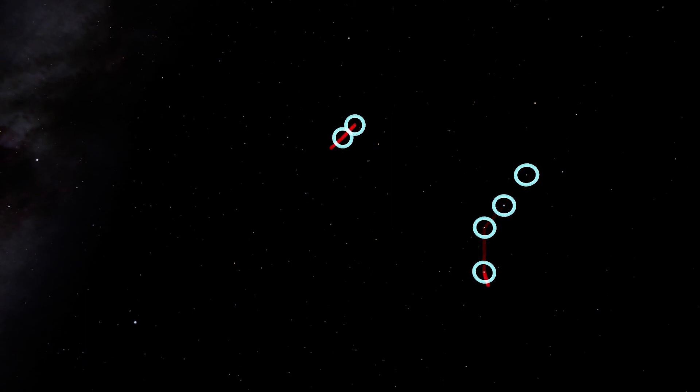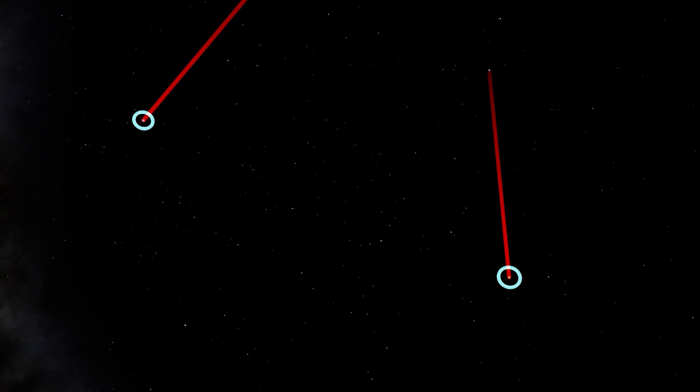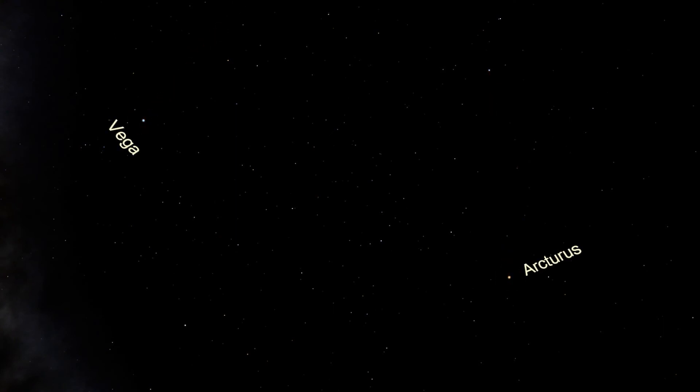By this point, hopefully you're already recalling that we follow the arc of the handle of the Big Dipper to find Arcturus. And from the last episode we know that we can find Vega by using the stars in the cup of the Little Dipper. Now that we've identified Arcturus and Vega, let's imagine a line extending from Arcturus to Vega — it will pass through this trapezoid shape of stars.